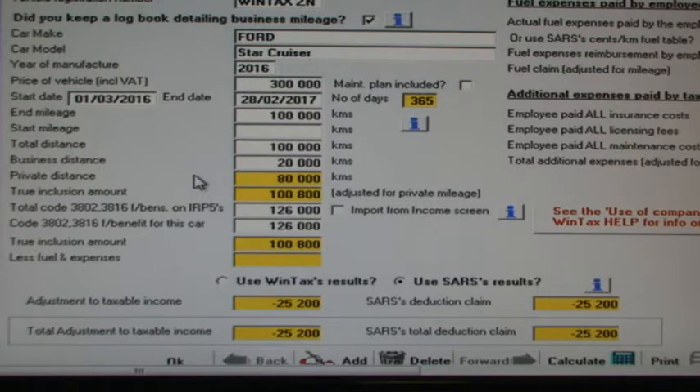We enter the car details and we enter that we have a logbook detailing mileage. We also enter dates of use and mileage figures. The car cost was R300,000 in this example, so the fringe benefit amount is 3.5% of R300,000 per month. This works out to R126,000 for the year or R10,500 a month.